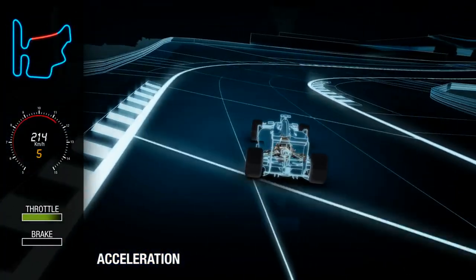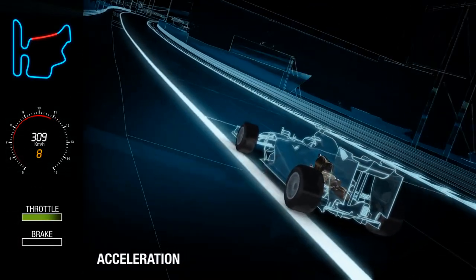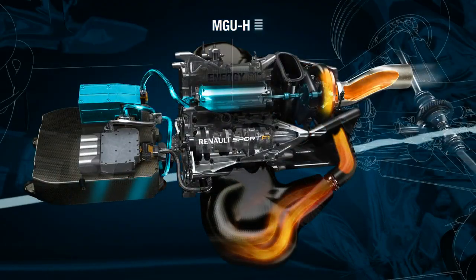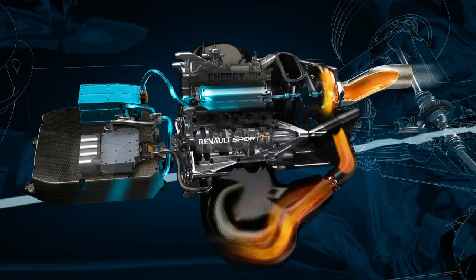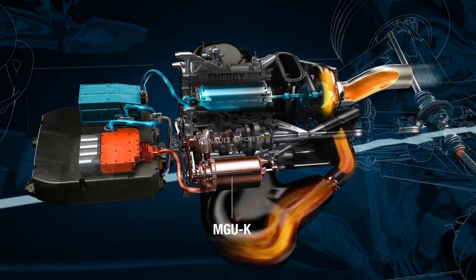Under acceleration, the internal combustion engine works at full speed, with the turbocharger rotating at close to 100,000 RPM. The MGU-H — H for heat — works as a generator and recovers energy from the exhaust, which exits from one centrally located exit. This energy is passed either to the battery store, where it will be stored for use later in the lap, or to the MGU-K — K for kinetic — which is connected to the crankshaft of the engine and acts as a motor to deliver additional power.